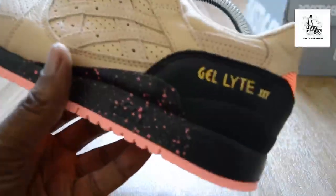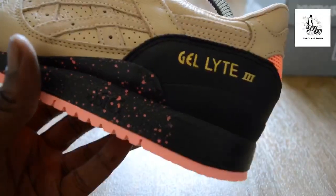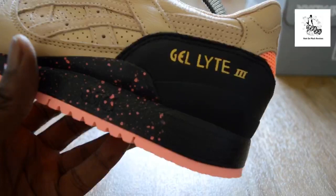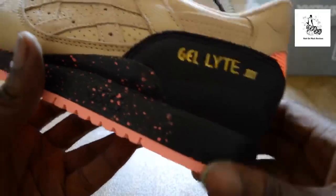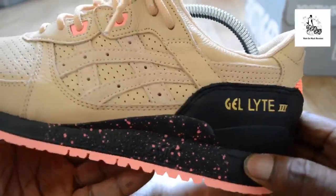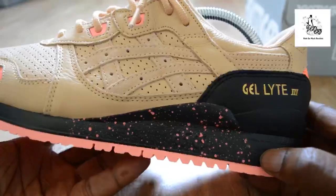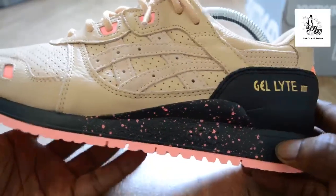So here is the trainer. Let me start at the back portion because I think this is the most tasty part of it. Boom — speckled midsole, pink speckle — or salmon if you want to be flash. It's pink, but if you want to call it salmon you can get away with that.